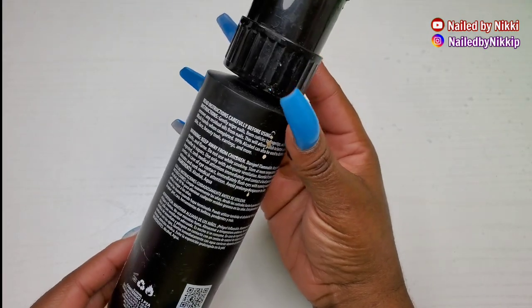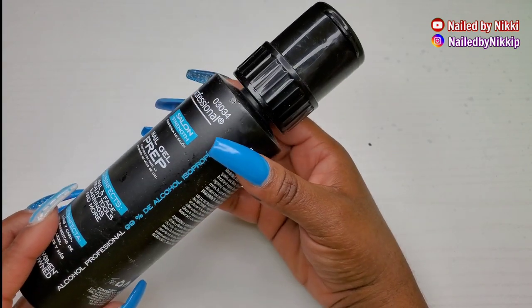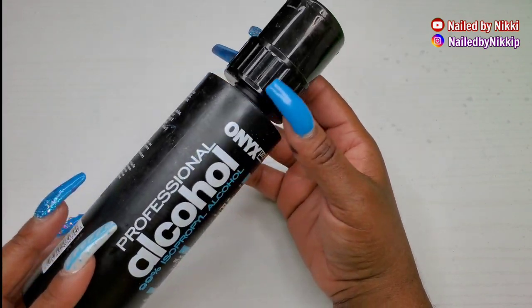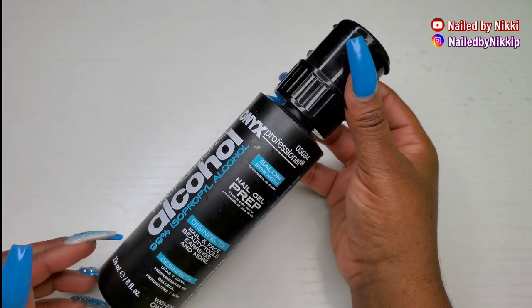I think I bought it just because of the cute little bottle, to be honest. Would I be spending money on cute little bottles like this going into 2021? I highly doubt it. I will just continue to get alcohol from the dollar store — that's been working just fine for me.